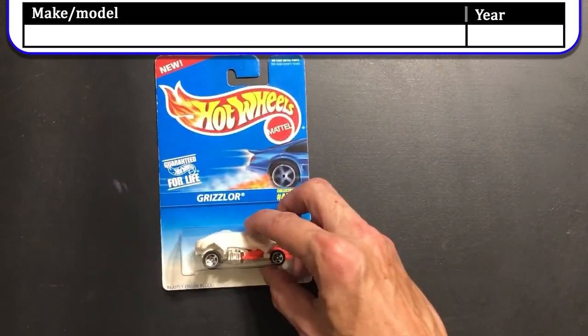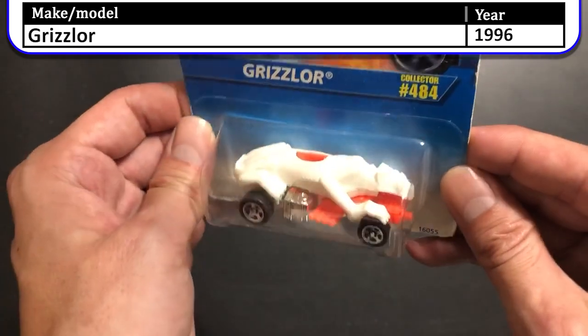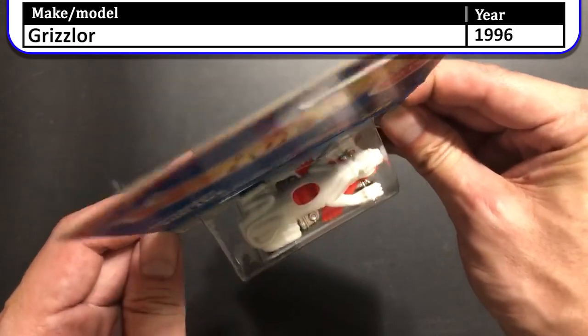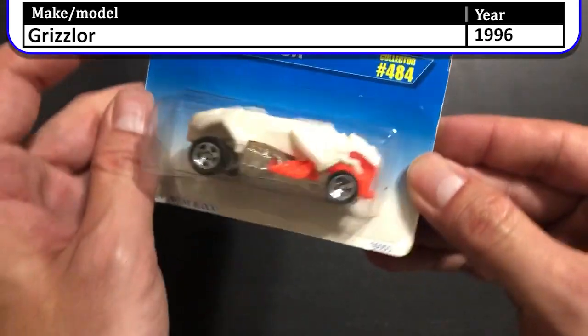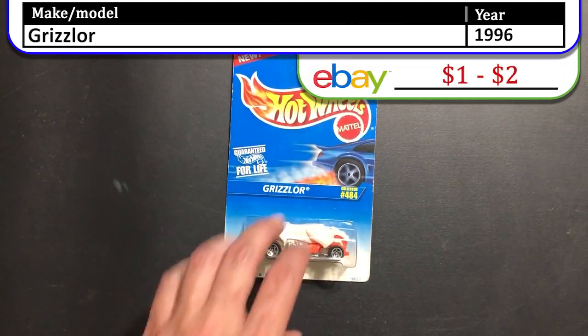Here is the 1996 Grizzler. This is an interesting looking car. They did make one with spots, but this is some sort of gargoyle beast car. Interesting and very unique to say the least.